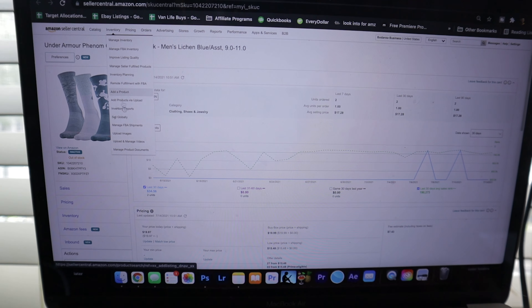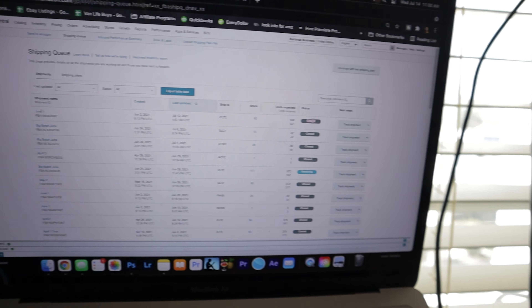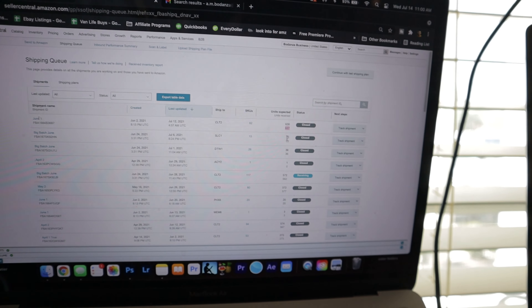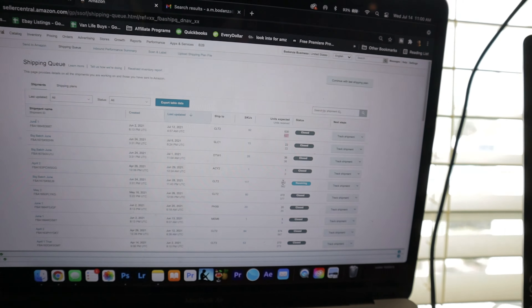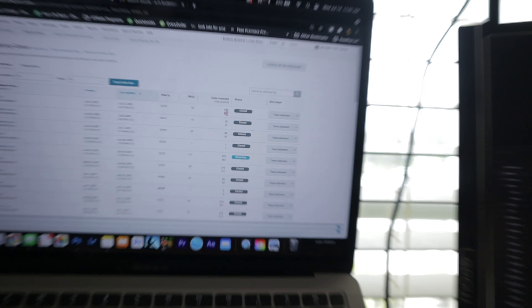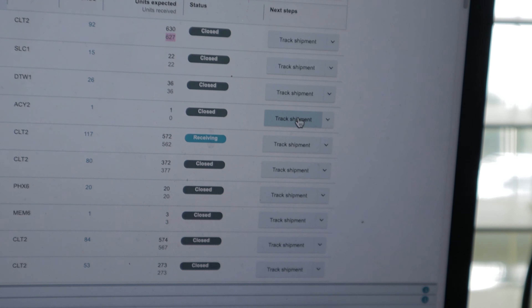If we go up into inventory, manage FBA shipments, we can look and see that a lot of our things are closed. Some say 630 units expected but only 627 received. But what's most important for me is this one where it says one unit expected, zero units received — which is supremely frustrating because it's only one package with one unit. How can you receive the package but not receive the unit? Let's try to fix that and see if Amazon will be fair to us.